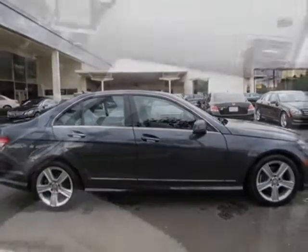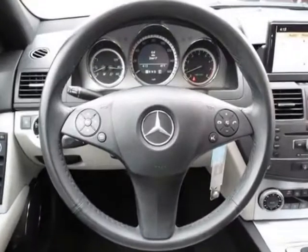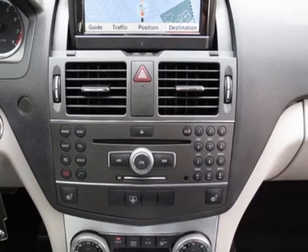MB Tech Seat Trim, Multimedia Package, Sport Package, 7-Speed Automatic Transmission, Sirius Satellite Radio, Steel Grade Metallic, Heated Front Seats, and the Premium One Package.